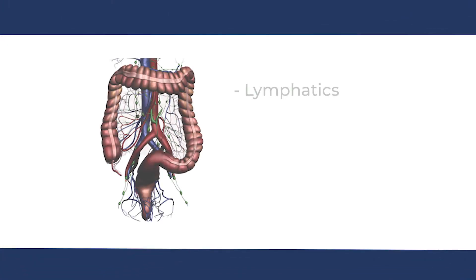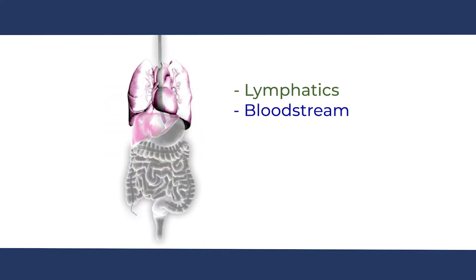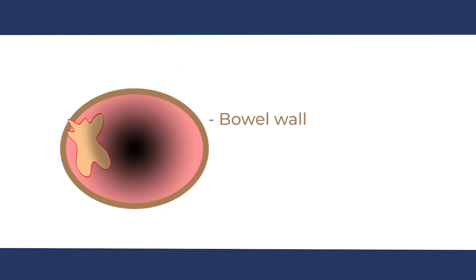Cancers or tumours within the abdominal cavity can spread or metastasize in three ways. Metastasis refers to the process whereby cancer cells break free and travel and invade other parts of the body. The three ways are: one, via the lymphatic vessels to the lymph nodes; two, via the blood vessels to other organs such as the liver or the lungs; and thirdly, when the cancer grows through the full thickness of the bowel wall and cancer cells spill or disseminate directly into the abdominal cavity, attaching themselves to the peritoneum and adjacent organs.